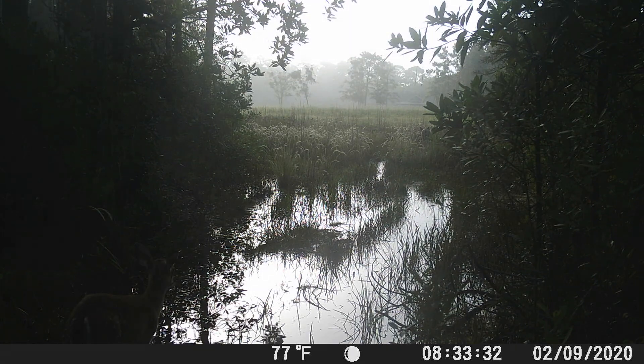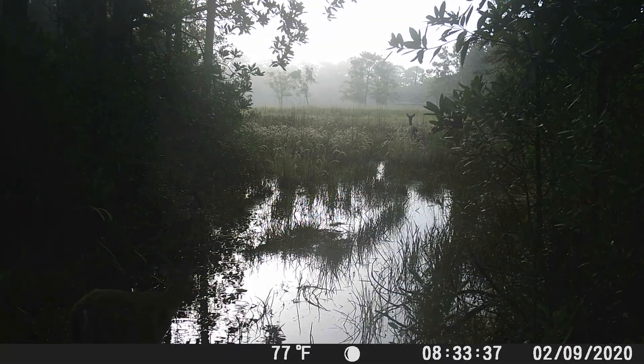Just a quiet morning on the hat pen. This next one is a deer jumping a wooden fence — effortless.